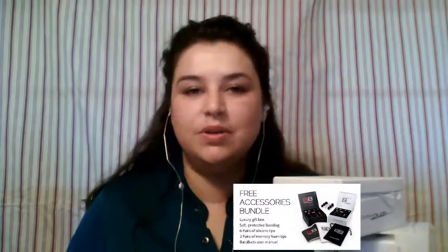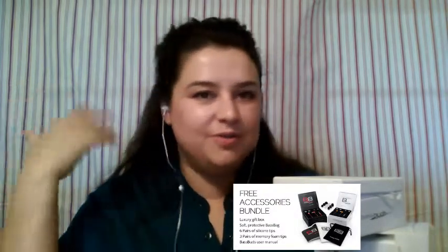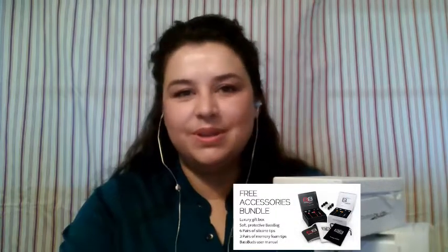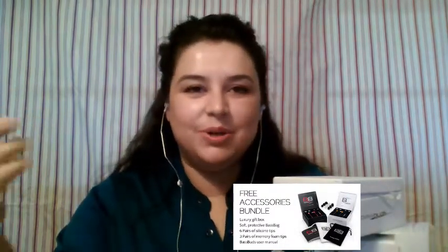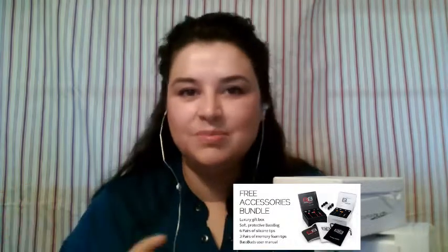I wish I would have had these a few weeks earlier so I could have worn them during an online conference, because having to listen through the speakers on my laptop at full volume while everybody else is talking — with a fan in the background and nobody able to watch TV — was not ideal. Next time I go to an online conference, I'll have my own personal space and be able to pay complete attention.